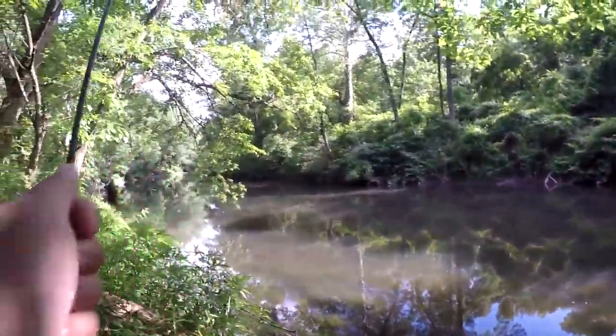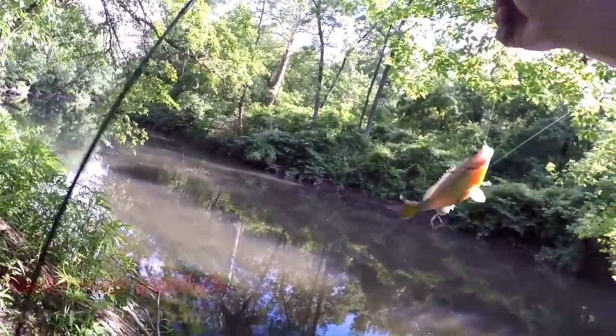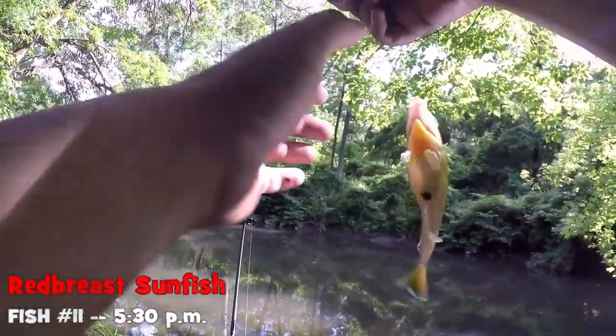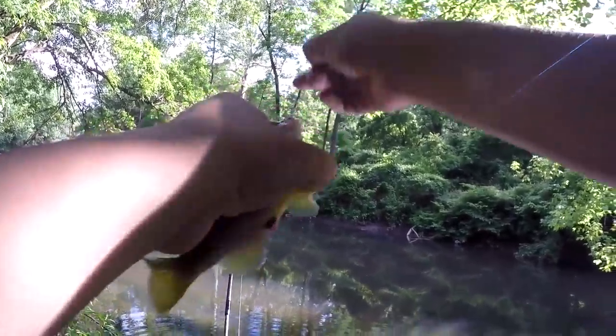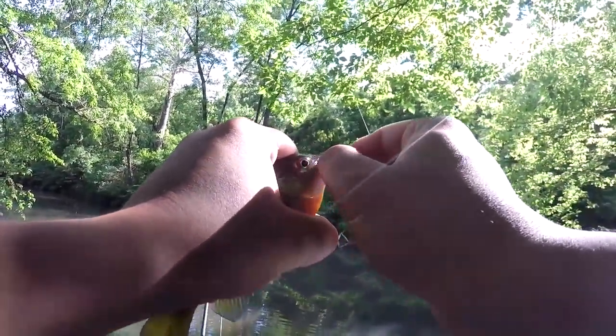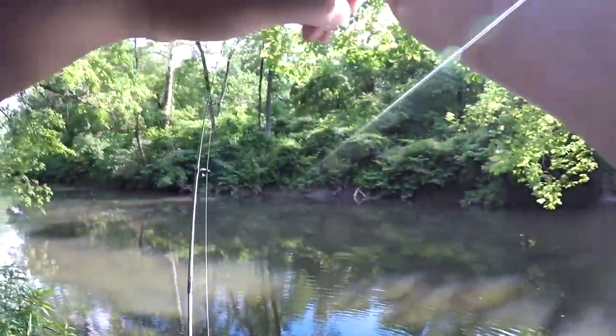I left the mummy worm on top of the water and this red-breast sunfish came for some topwater action. I don't know if I got that on camera or not, but it was definitely worth it. Go ahead, little fella.